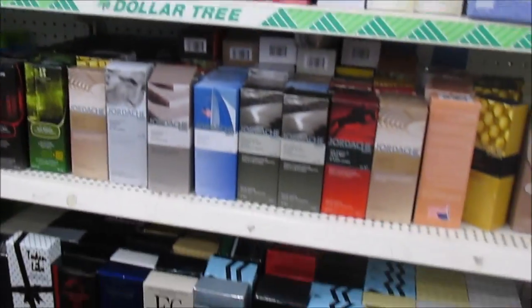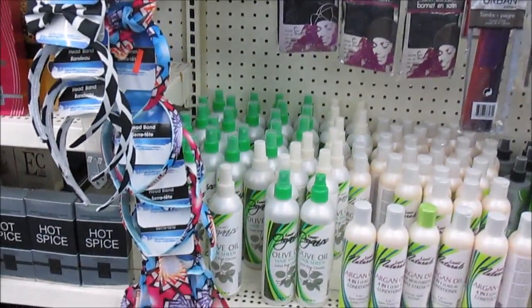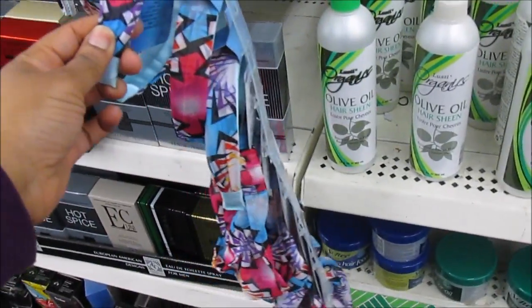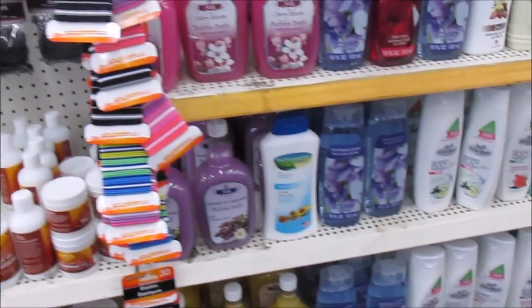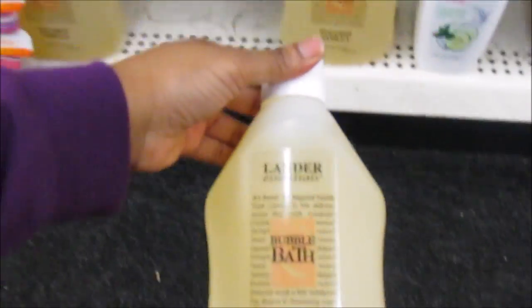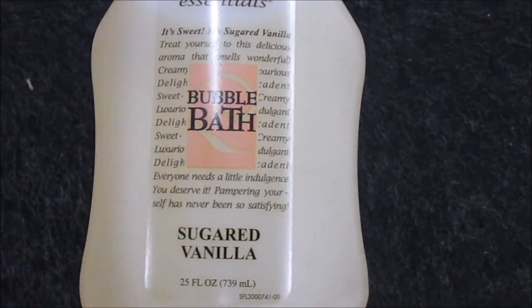There's all of their perfumes here. Those are really cute headbands. So this is some Landers Estelle's bubble bath — sugared vanilla. This might be pretty good in the water when you bathe.